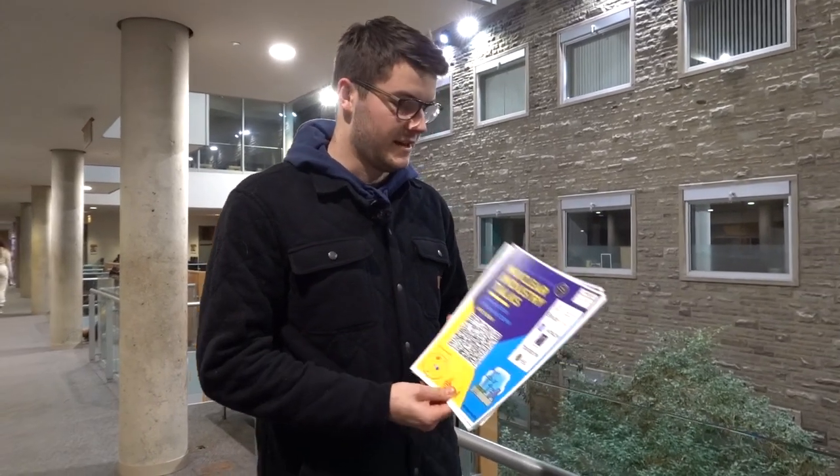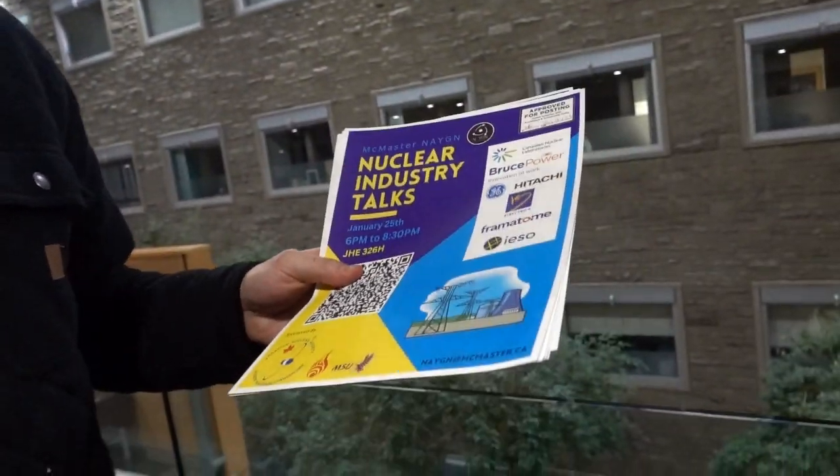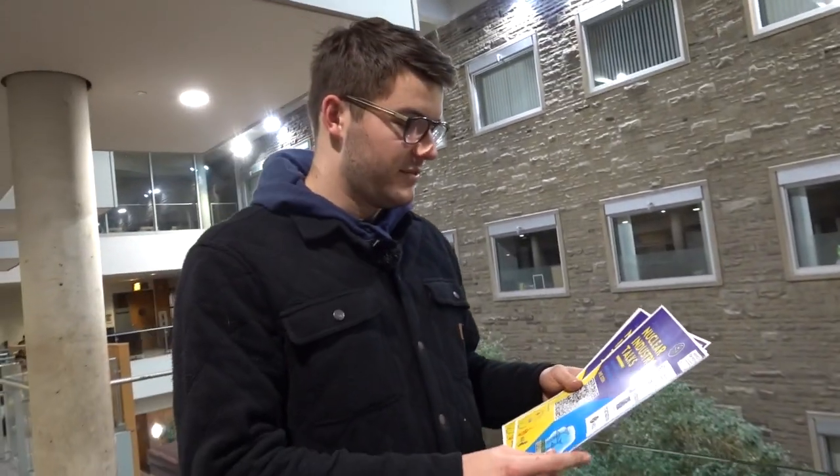As president of McMaster NAYGN, Luke has put on some events here. The next one coming up is Nuclear Industry Talks — their outreach team made wonderful posters that they're hanging around campus today. Six different employers are coming out, each giving a 10-minute presentation about what they do, followed by a networking session. Luke is putting these all around the engineering buildings to get as many eyes on them as possible.